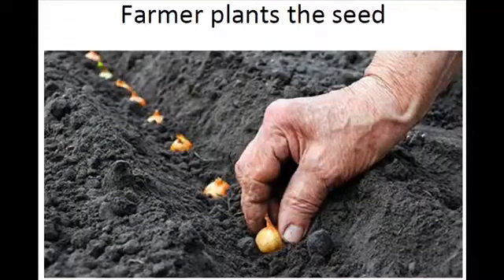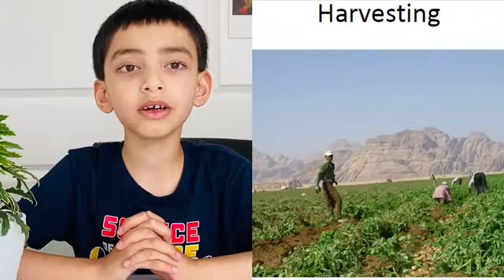Do you know that farmers have to do hard work to grow fruits and vegetables for us? Yes, farmers first plant the seeds that will grow into crops and harvest them when they are ready. After the crop is harvested, it is stored and sold to big companies such as Walmart.